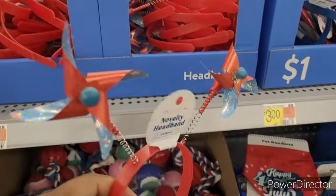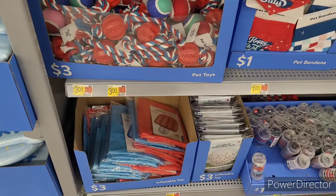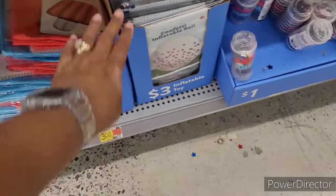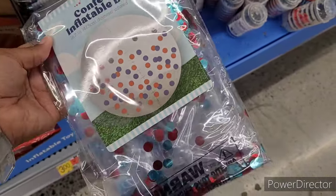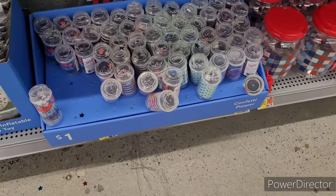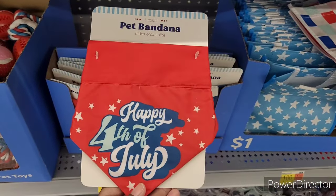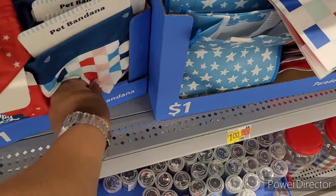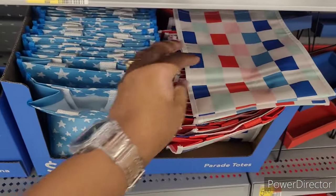Patriotic headbands for a dollar — those are cute. Pet toys, three inflatable toys going for three. Another inflatable toy, a ball — it's clear with confetti inside, that'll be fun. Confetti poppers for a dollar — those always go real quick. Pet band-aids especially for a dollar. Look — happy Fourth!